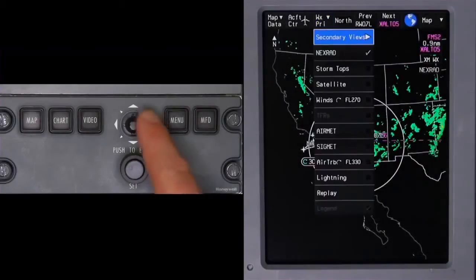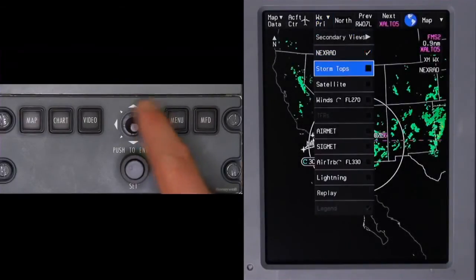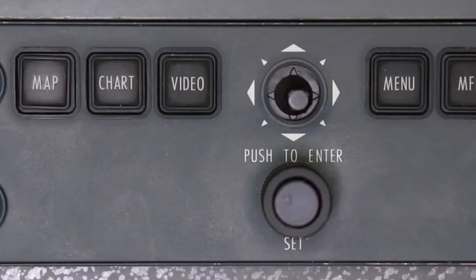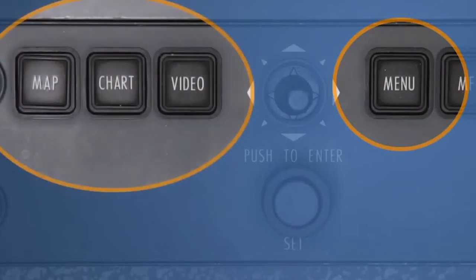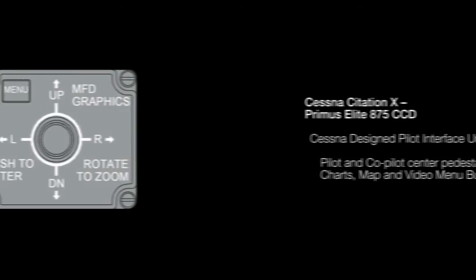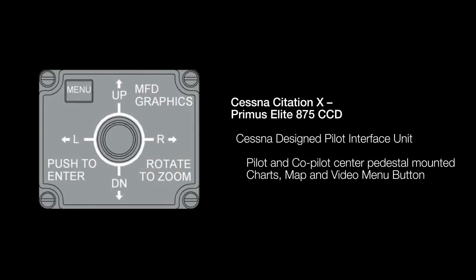In addition to the DU-875s, dual MC-800 cursor control devices are also installed. The MC-800 provides selection and control capability for the Primus Elite enhanced functionality. The MC-800 controller features an eight-way joystick for cursor control and has a menu button and three shortcut buttons. The MC-800 is used on all Primus Elite 875 applications except on the Citation 10.